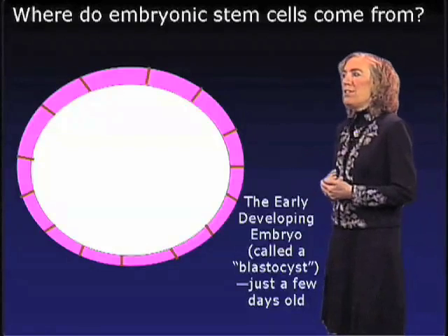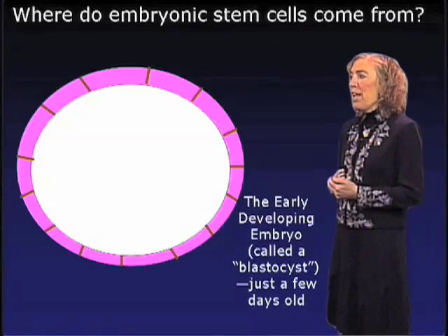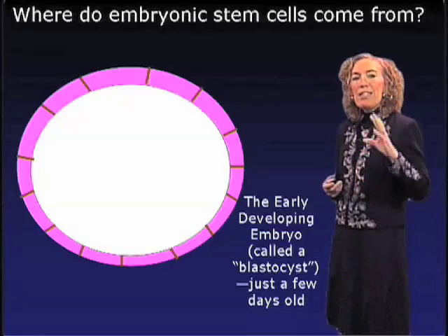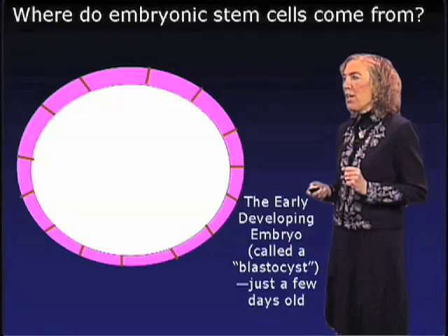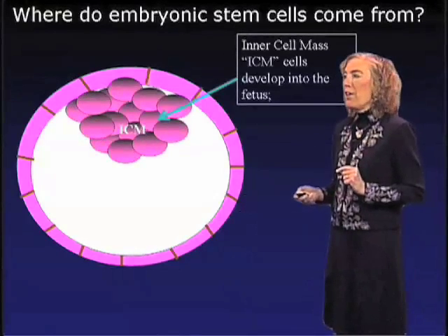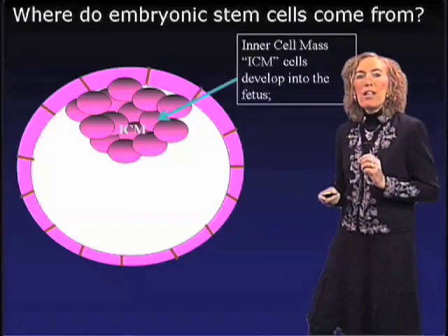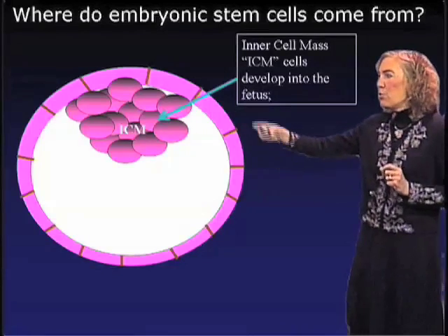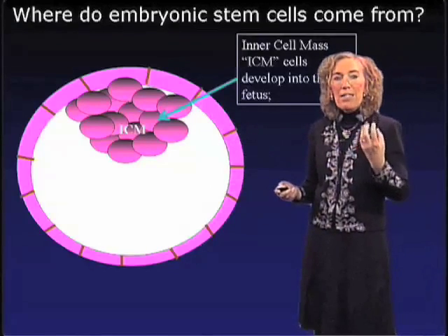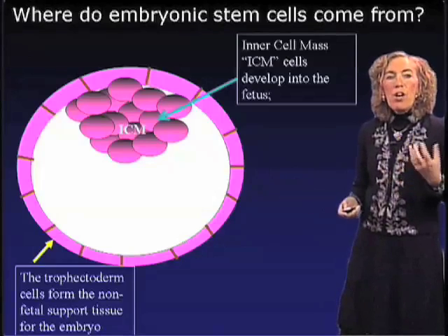So where do embryonic stem cells come from? My laboratory studies the mouse, as do many researchers in the stem cell field. In the early developing embryo, which we call a blastocyst, already at just a few days old, the blastocyst has differentiated into two different cell types. One cell type, seen here in pink, are called trophoblast cells — these are feeder cells that support an additional group of cells called the inner cell mass. The inner cell mass cells are the only cells able to give rise to the fetus, while the trophoblast cells are support cells that do not contribute to the fetus.